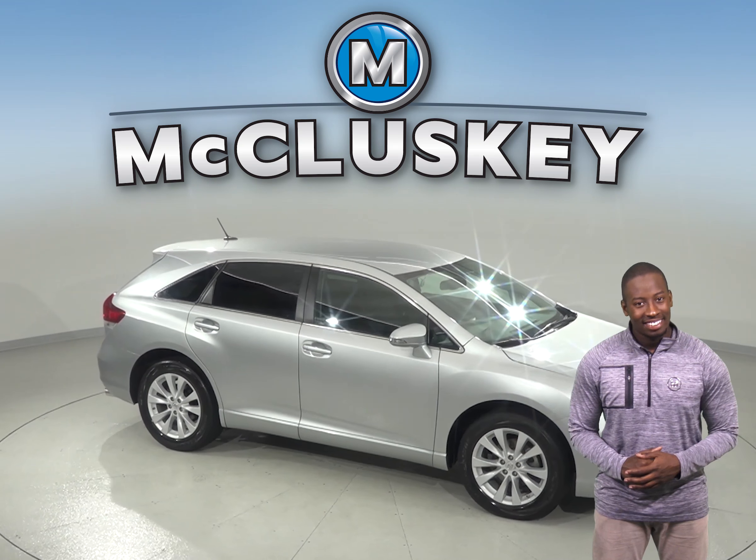This celestial silver metallic Toyota Venza gets our free lifetime mechanical warranty for as many miles and as many years as you own it. It has a clean one-owner Carfax report.